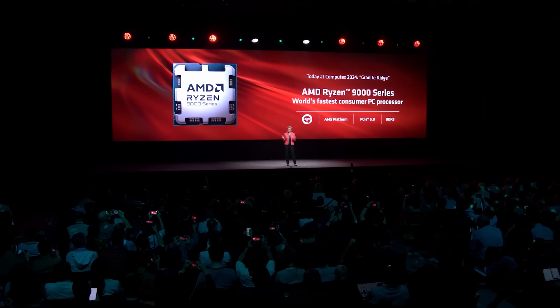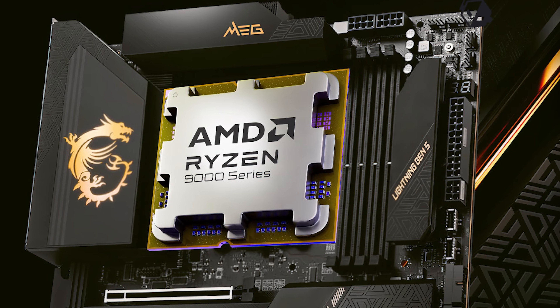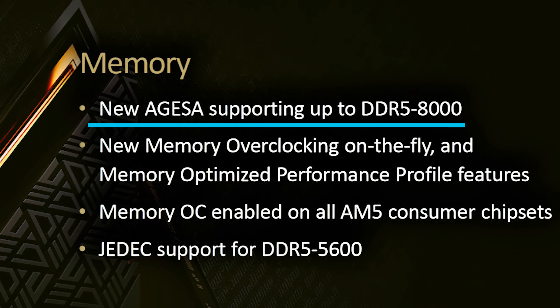AMD's Ryzen 9 9950X and 9900X are here. I noticed when the 9700X and 9600X models were released, a lot of people had an issue with reviewers using DDR5-6000, given the fact that Zen 5 technically supports memory speeds up to 8000. So I got some DDR5-8000 and compared different memory speeds with the 9950X.